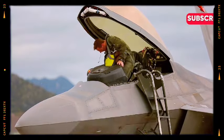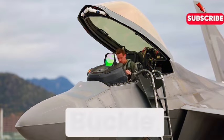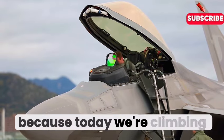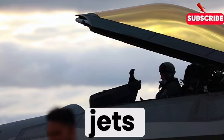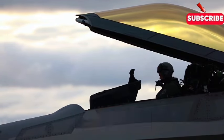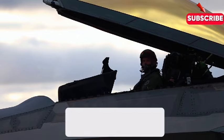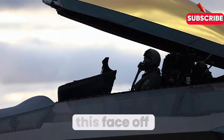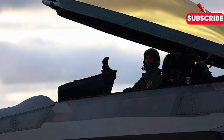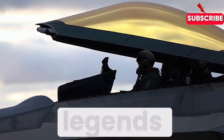Welcome back for another deep dive. Buckle up because today we're climbing into the cockpits of two of the most advanced fighter jets ever built — a head-to-head: the F-22 Raptor versus the SU-57. When you folks requested this face-off, you weren't kidding around. This is the stuff of legends and speculation and probably some classified briefings too.